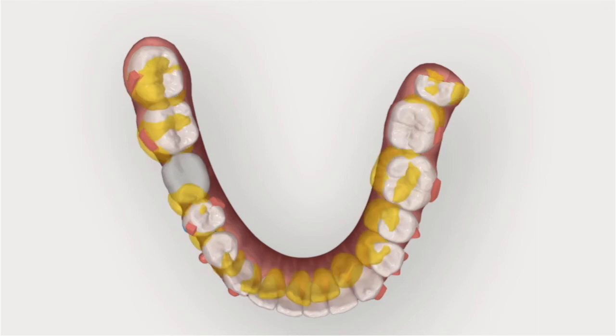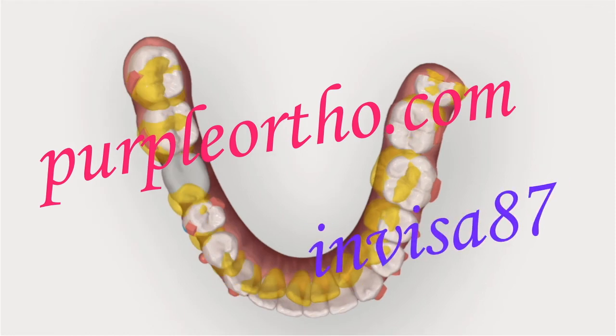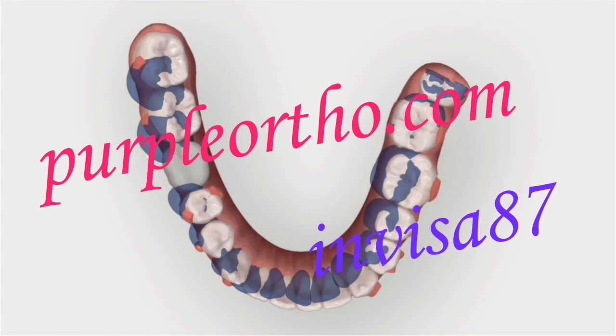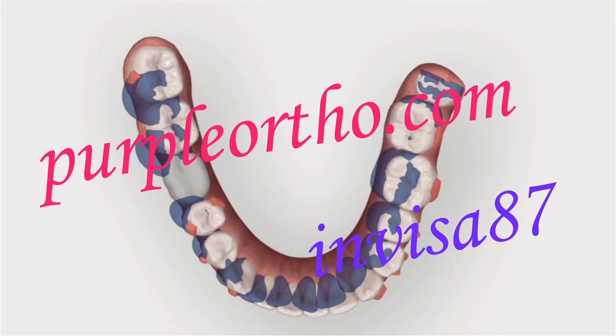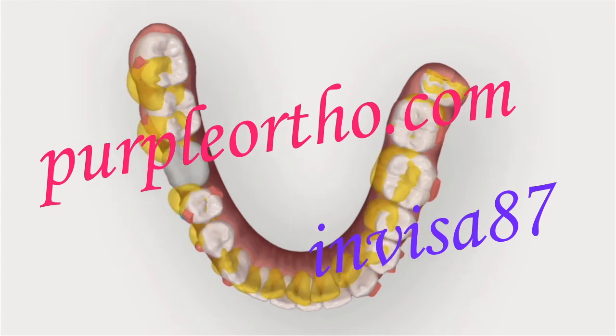And there is the big news! Go to purpleortho.com and use the code INVISA87 to get 87% off on our Invisalign mini course — valid for just 2 days. Orthodontists, see you next time!